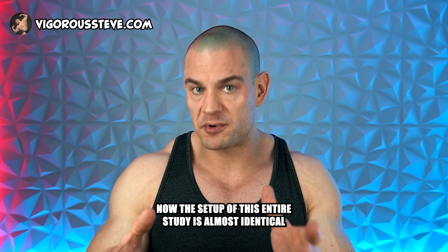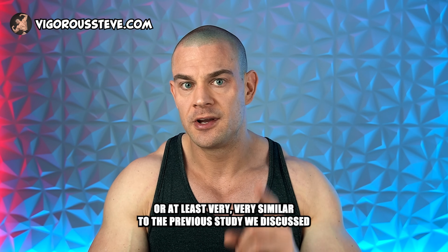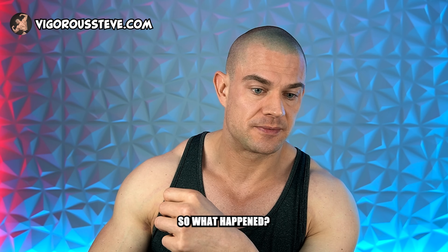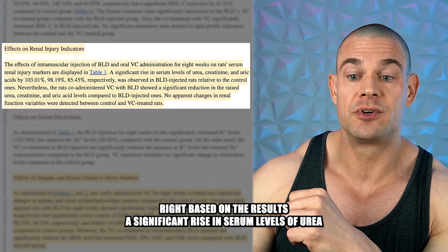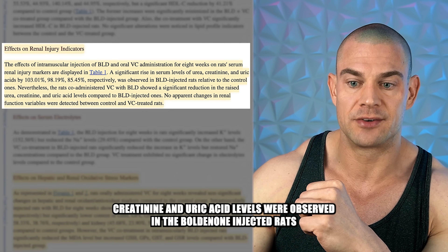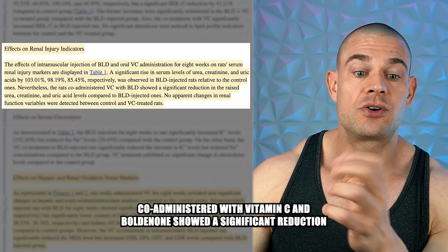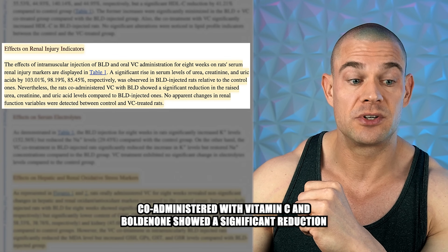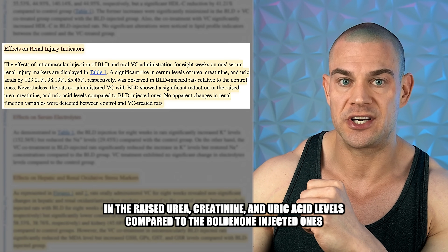The setup of this study is almost identical — or at least very similar — to the previous study we discussed, but now we have vitamin C in the picture. Based on the results, a significant rise in serum levels of urea, creatinine, and uric acid were observed in the boldenone-injected rats relative to the control groups. The rats co-administered with vitamin C and boldenone showed a significant reduction in the raised urea, creatinine, and uric acid levels compared to the boldenone-injected group.